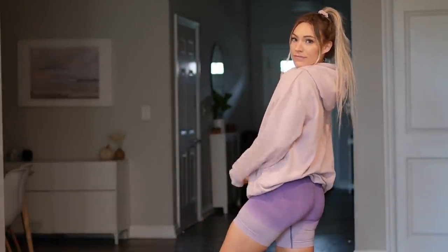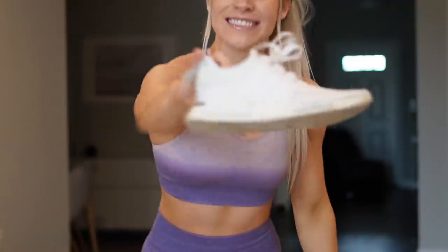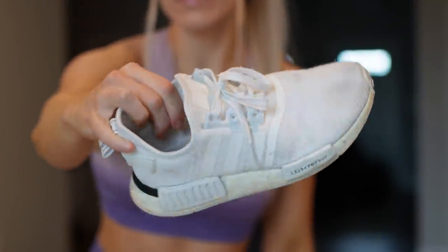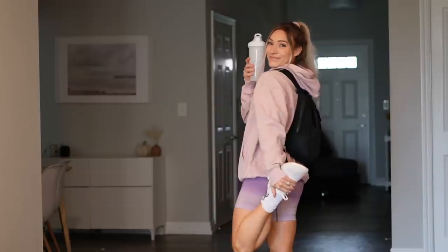This is perfect to feel feminine and strong while shoulder pressing 40s. I want to quickly touch on my trainers — I love to wear the Adidas NMD for an upper body day or just a regular training day. And then for leg day I'll wear Converse.